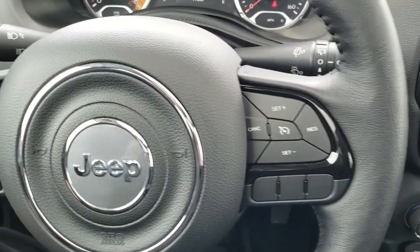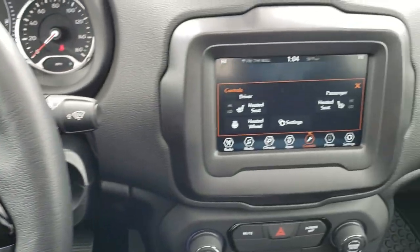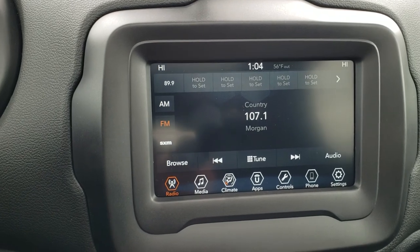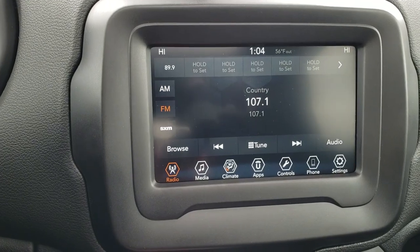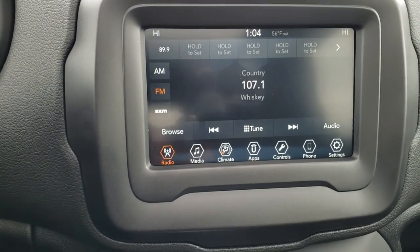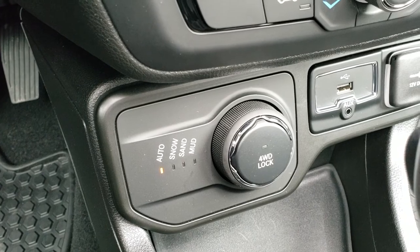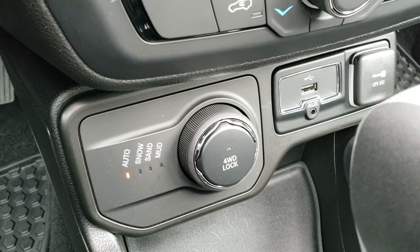It has a heated leather-wrapped steering wheel with cruise controls on the right and Bluetooth and information center controls on the left. It comes with the 7-inch touchscreen radio. You can see it has heated seat and heated steering wheel buttons. You get AM, FM, and Sirius XM radio capabilities, and this is also where your backup camera shows up. This one does have Android Auto and Apple CarPlay capabilities so you can project your phone to the screen. It has dual climate control with turn-dial 4-wheel drive featuring snow, sand, mud, and auto modes, as well as a 4-wheel drive lock feature.